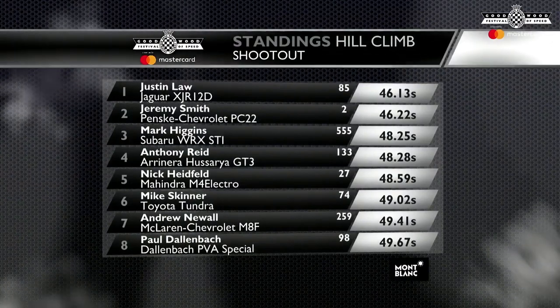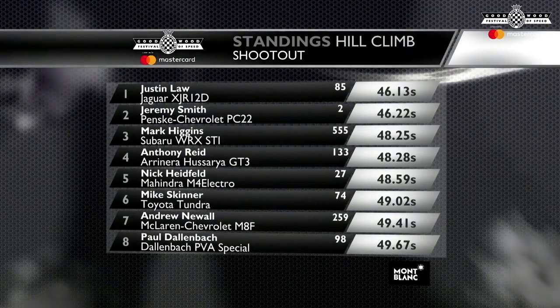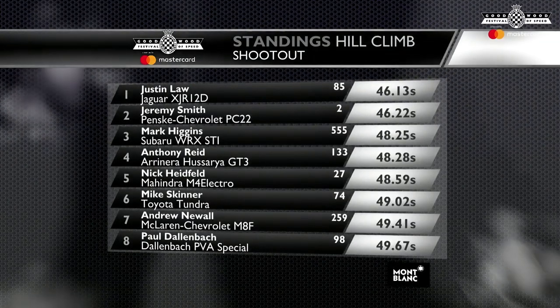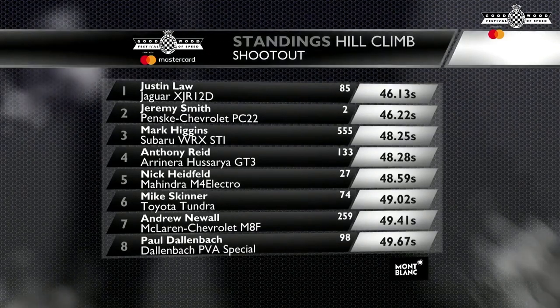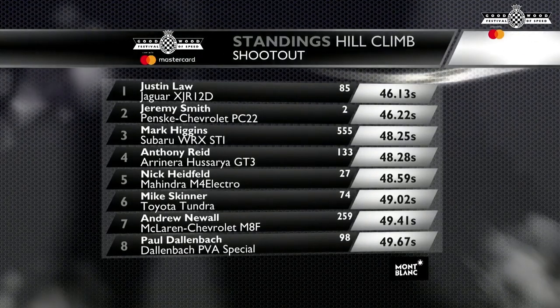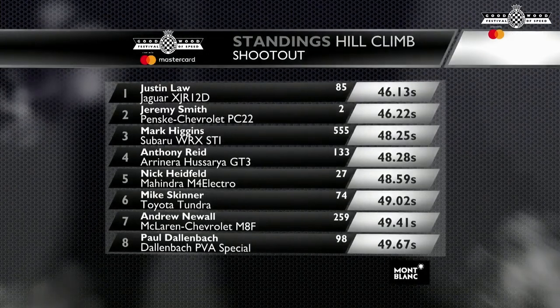Justin Law quickest in the Jaguar XJR-12D, 46.13 seconds — less than a tenth of a second ahead of Jeremy Smith in the Penske Chevrolet PC22. What a tremendous race that was. Mark Higgins third quickest in the Subaru WRX STI. Anthony Reid fourth quickest in the Arrinera Hussarya — that was just a tremendous lap from Anthony Reid. Almost three hundredths of a second away from getting inside the top three. Nick Heidfeld fifth in the Mahindra.